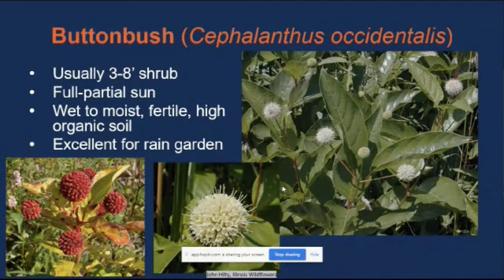Up next we have buttonbush. I tried to include native shrub options for a variety of situations, and buttonbush prefers full to partial sun and wet to moist, fertile, high organic soil — making it a really good choice for a rain garden or a wetter area, though I have seen them in relatively dry spots as well. I think these are really interesting in terms of their flower structure, and even into fall and winter they retain some structure with little balls visible, so it has some winter interest.